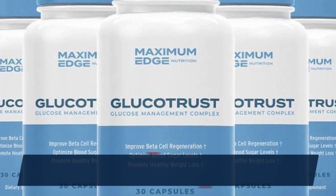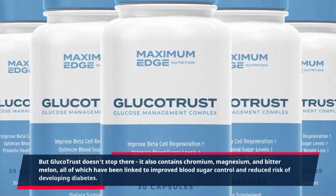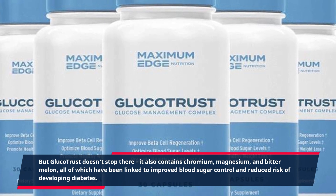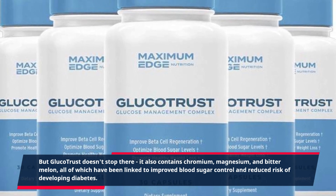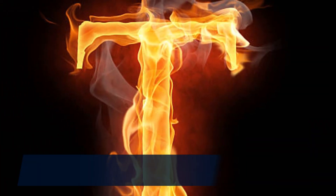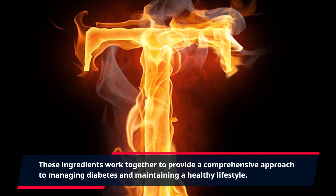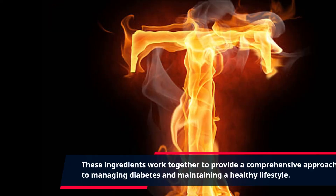But GlucoTrust doesn't stop there. It also contains chromium, magnesium, and bitter melon, all of which have been linked to improved blood sugar control and reduced risk of developing diabetes. These ingredients work together to provide a comprehensive approach to managing diabetes and maintaining a healthy lifestyle.